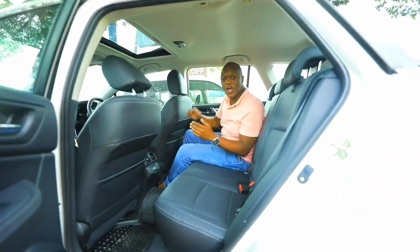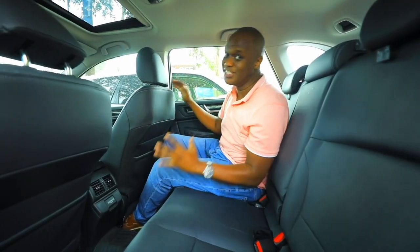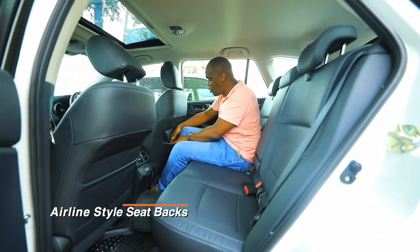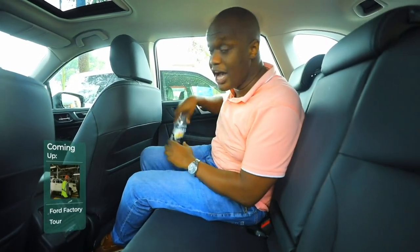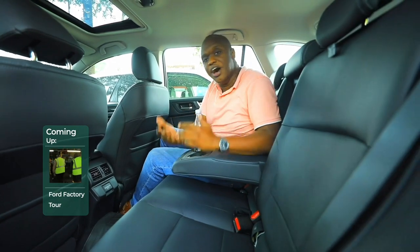In the back of the Subaru Outback, what has really impressed me is the amount of space. The front seat is set to a travel position for a 6'1" occupant and there is still a generous amount of legroom. There are airline-style seatbacks, loads of cabin space, and cup holders in the door cards as well as in the center.